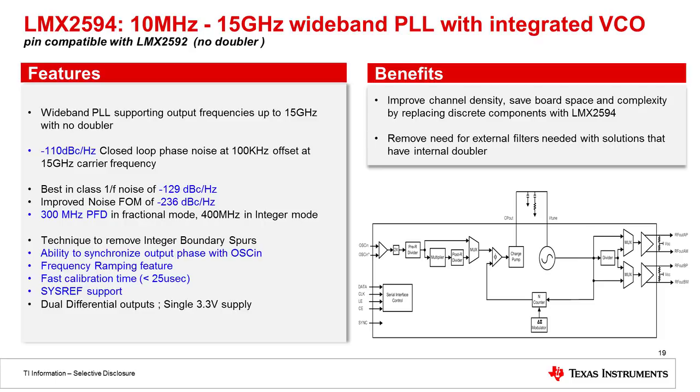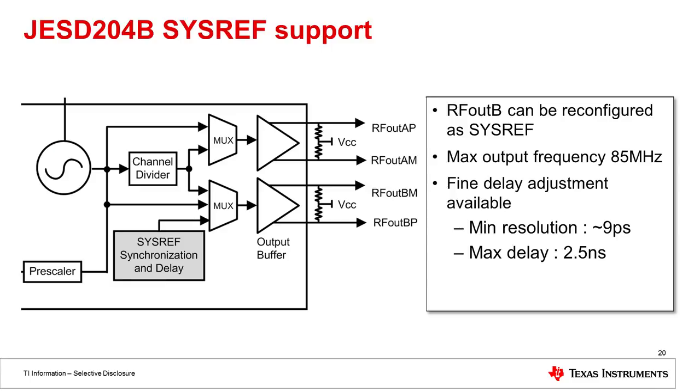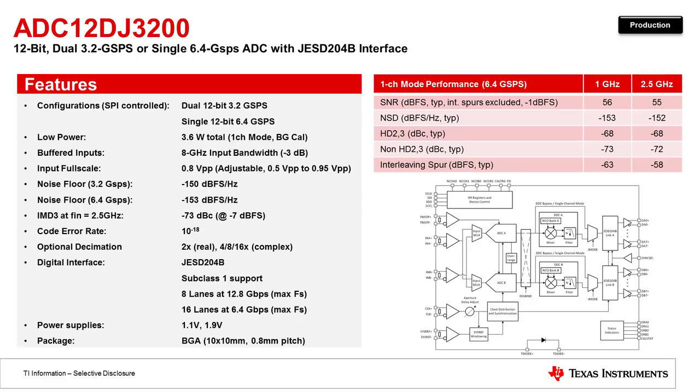The LMX2594 is an excellent device for use with new high-speed JESD converters because it includes the capability to generate the SYSREF signal needed for JESD204B. It also includes unique features such as frequency ramping, useful in radar applications where you need to generate a high-speed chirp. The RFOUT-A section of the device provides the device clock to the high-speed data converter, and RFOUT-B provides the SYSREF for the high-speed data converter and FPGA. Both clocks can be adjusted with very fine resolution — the minimum resolution is approximately 9 picoseconds.